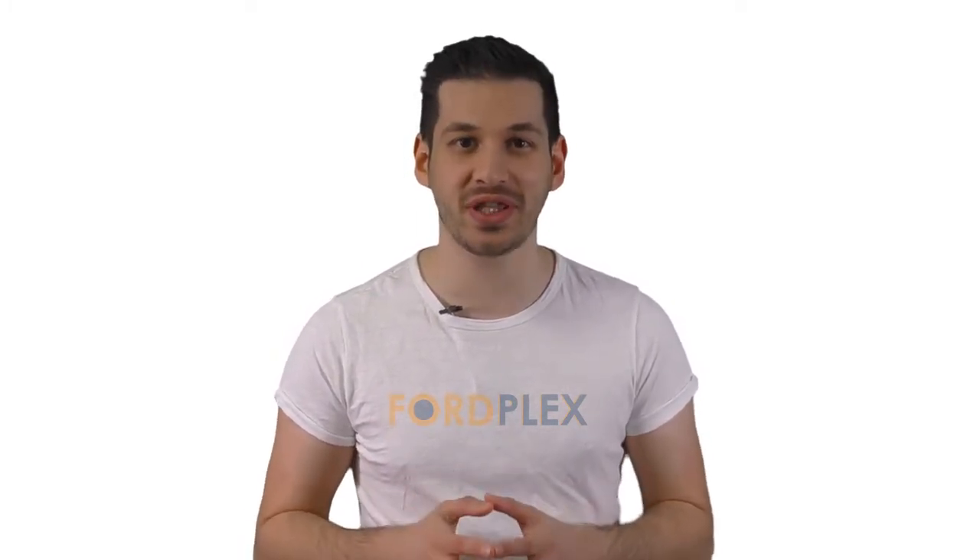Hello, welcome to FordPlex channel. We specifically work on different product reviews just for you. We completed exceptionally serious research on different products available from different brands. In this video, we'll show you the 5 best product reviews. So be with us, support us, and pick your perfect product from one of them. Thank you.